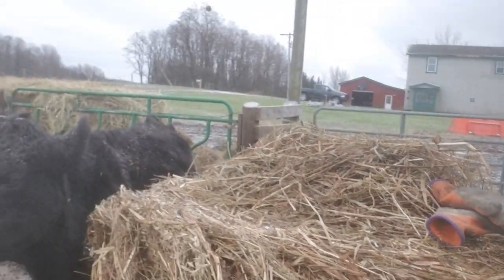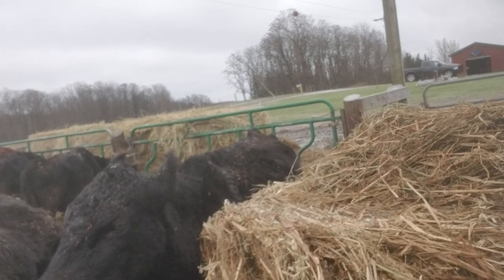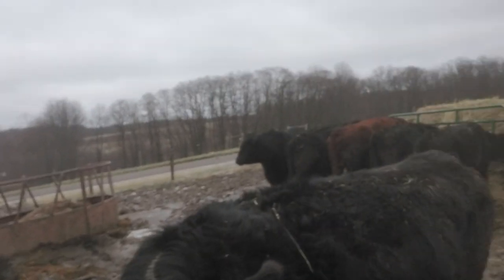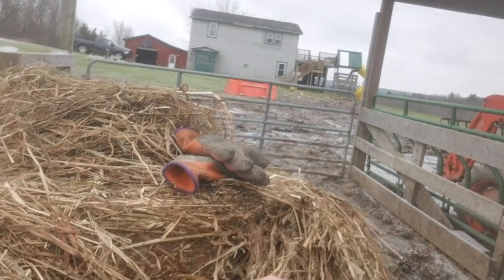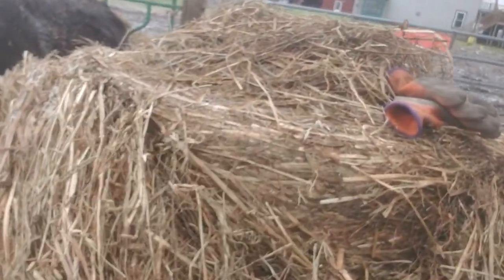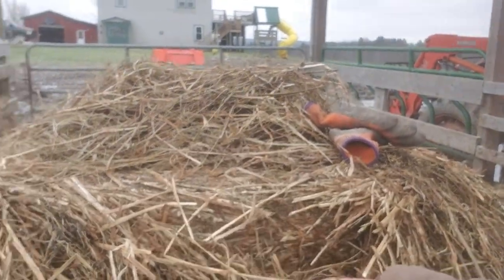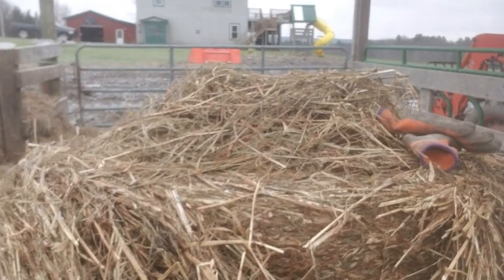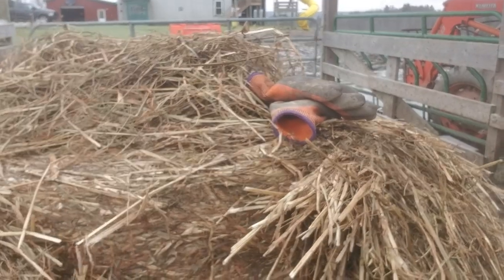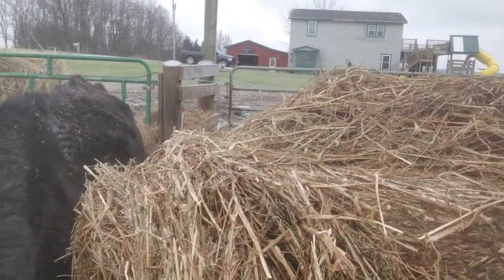I've got 14, 15 cows over here right now, and Big Mama's the only one chewing on it right now. Everyone else is kind of just looking around like, what the hell are you doing? I don't see any mold. It smells correct. But these guys are not enjoying this stuff.